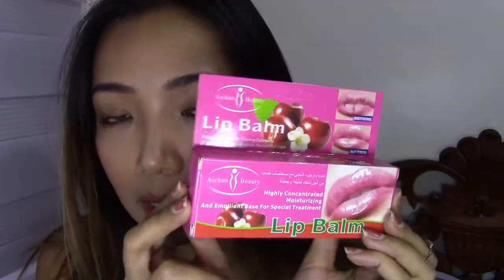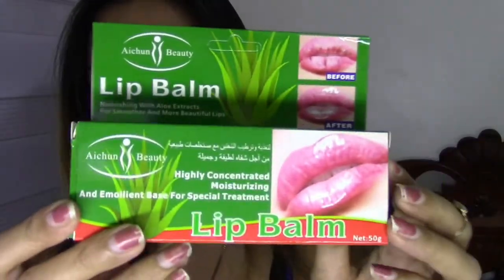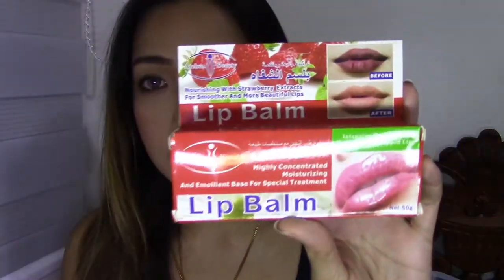They have this huge lip balm in the flavor cherry — cherry extracts. This is the packaging and it's like a huge lip balm, I'm not even joking. They also have the aloe vera flavor, and this has 50 grams inside, so that's actually a lot for a lip balm. And this one — I'm not really sure what flavor this is — natural extracts. This is just their classic lip balm I guess; it doesn't really have a flavor on the packaging. It's almost the same size as your face moisturizer. I also have the strawberry flavor right here.